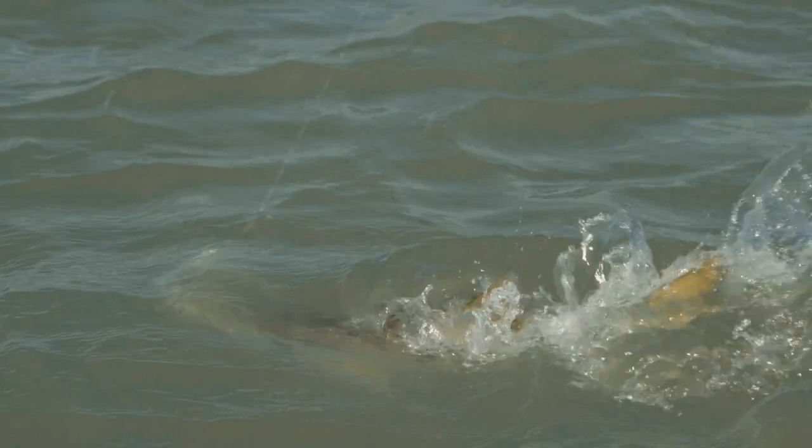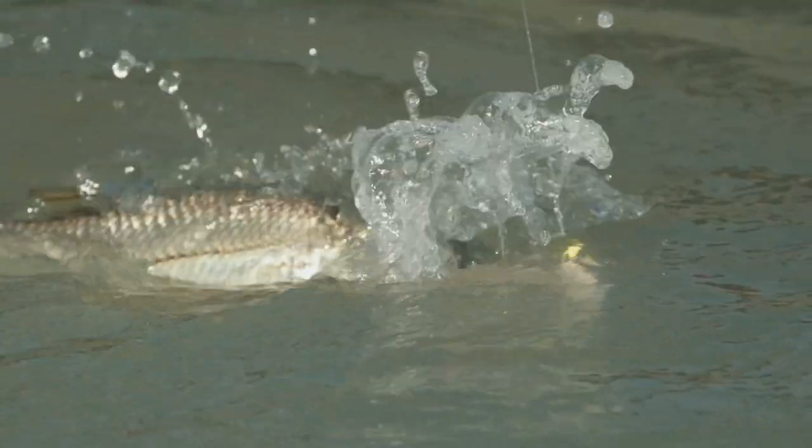It's an awesome game fish. Once hooked, they jump, they run. Sometimes they eat aggressively, sometimes they're very finicky. It's one of the most diverse fish that we fish for in south Florida.